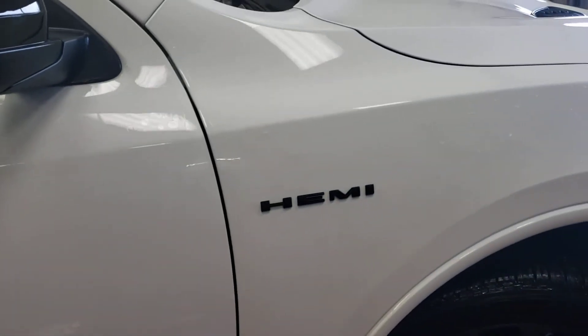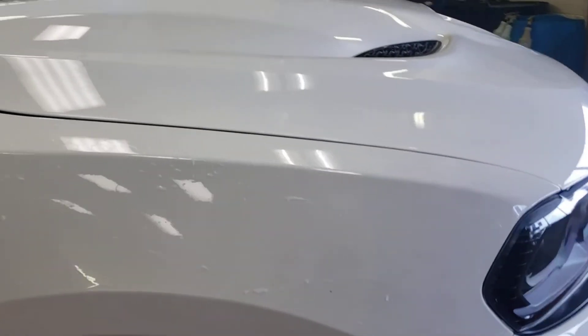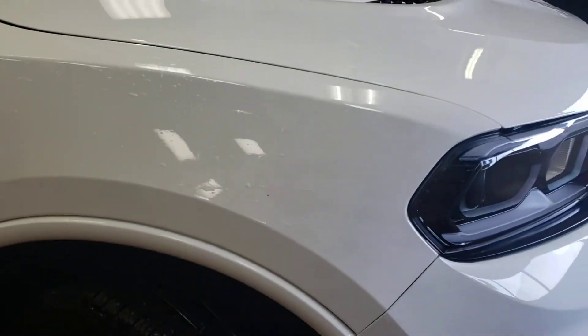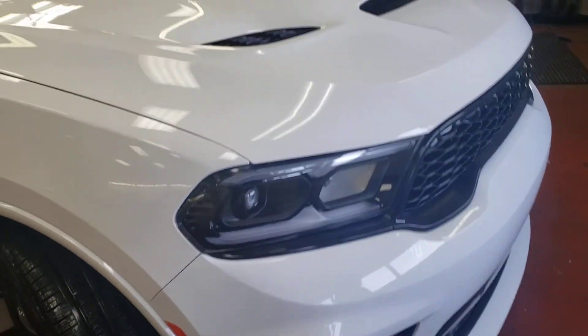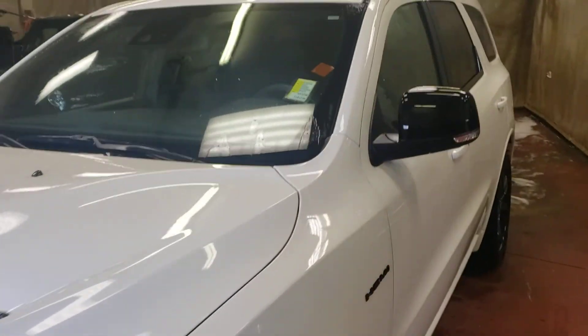It's very clean, so there's nothing almost on it. There is here just a small rock chip, but besides that everything looks great on it. So if you have any other questions about it, please give me a call. My name is RJ from Londonderry Dodge, I'll talk to you soon, thank you.